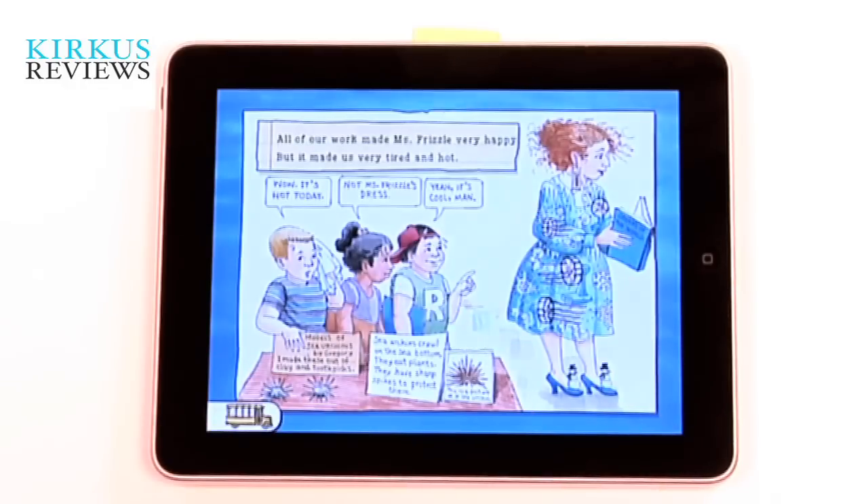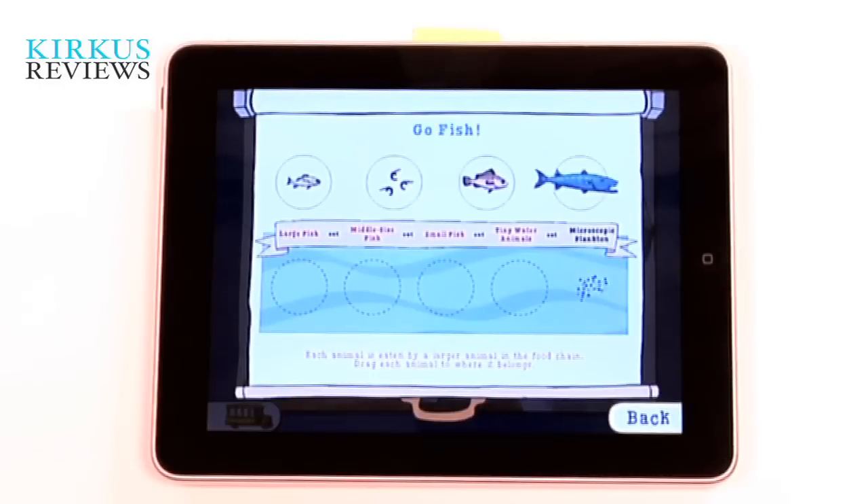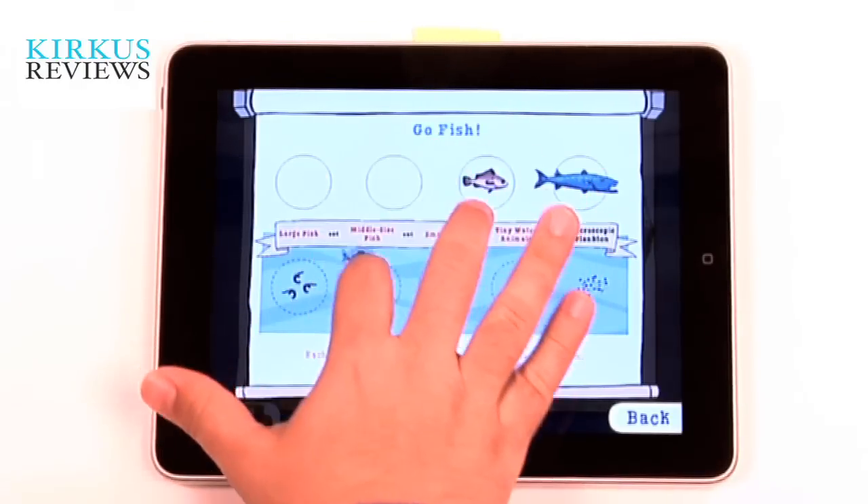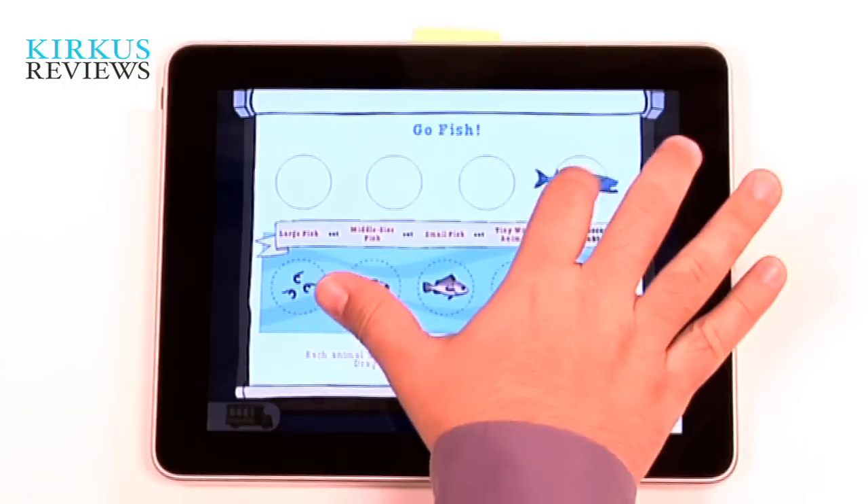In addition to the photos, there's also videos and games — there's a matching game, there's a microscope game. But we just found the app was a little bit inconsistently designed. It's not always clear what some of the games are or what you're supposed to be doing, and it doesn't really do a good job of explaining it.